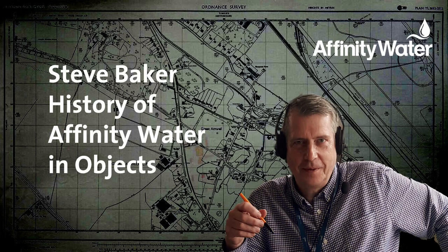Hi Bonnie, my name is Steve Baker and I'm a planner based at Hatfield at the Hub. I work for Affinity Water and its predecessors for 43 years now. We're at Rose Dock, which is just a few miles south from the Hub at Hatfield. We're putting together a series for Affinity Water looking at the history of Affinity Water in objects.